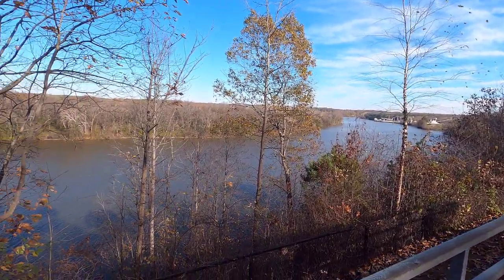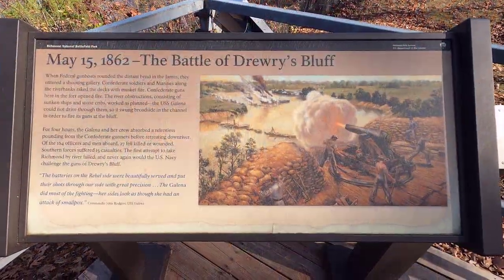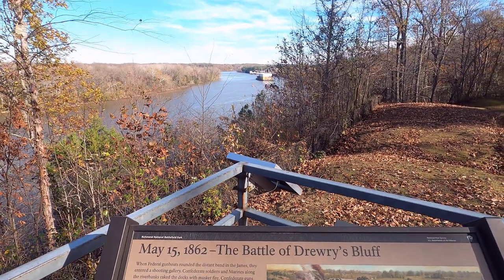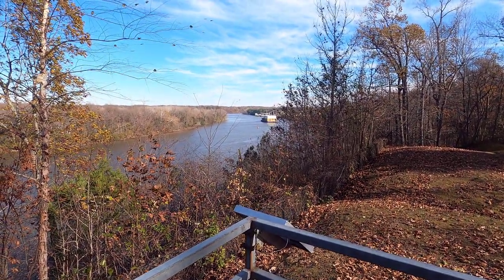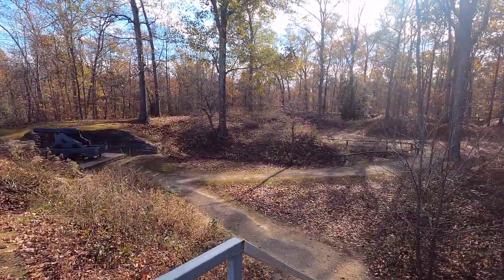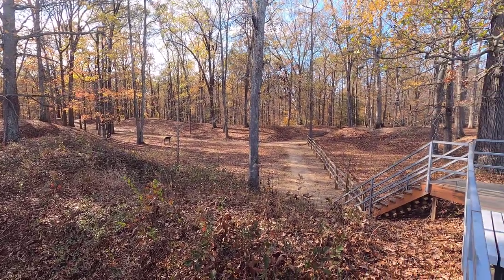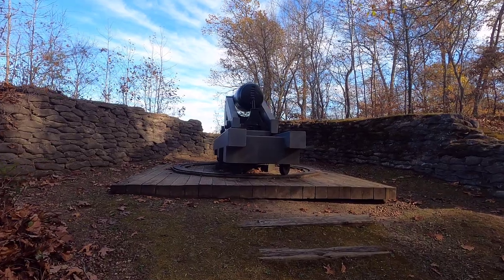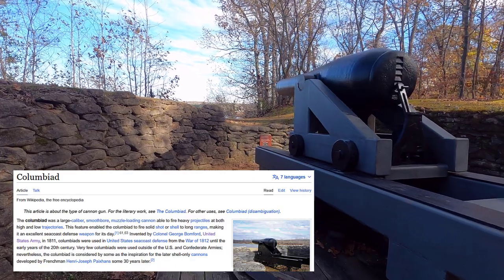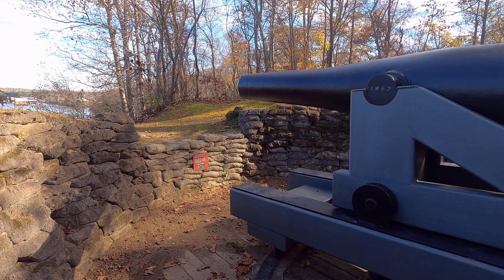The Battle of Drury's Bluff was the first naval engagement on the upper James River to test the defensive capability of Confederate forces to defend the Confederate capital of Richmond. Fort Darling sat 90 feet over the James River, positioned at an ideal vantage point overlooking a sharp bend. The defending forces, with three large guns — one 10-inch and two 8-inch Columbiads — could pinpoint the precise location where Union ships exposed themselves as they moved up the James toward Richmond, then blast the ships at will with great accuracy.